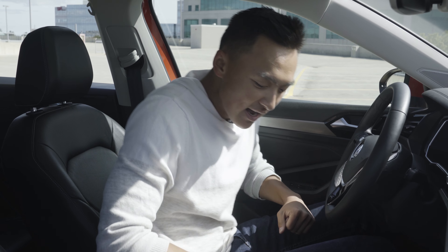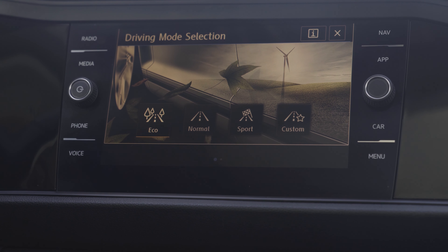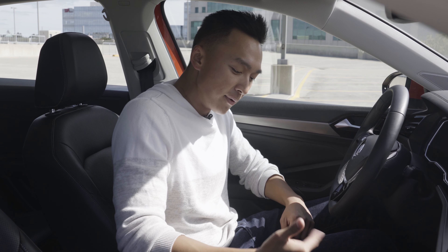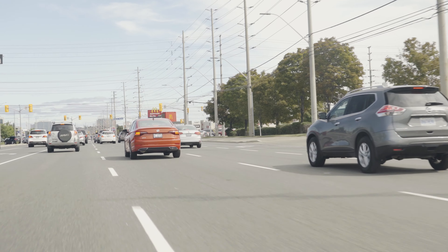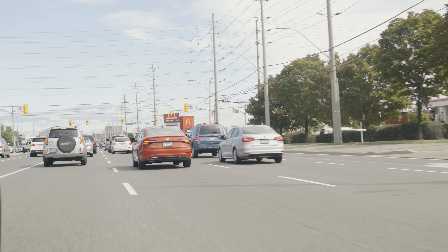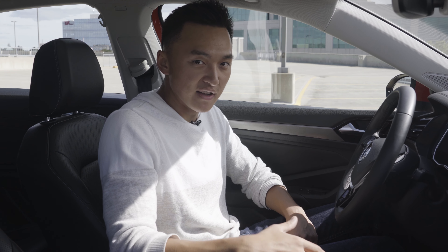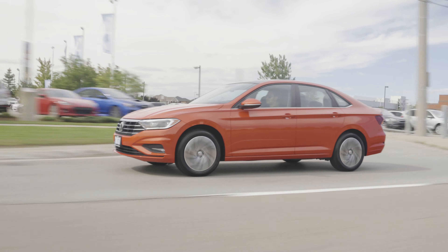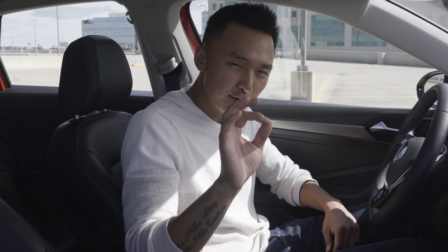After getting inside, looking to my right, I notice the shift knob with a mode selection button that allows you to switch between eco, normal, and sport mode to change the transmission depending on how you want to drive. Moving up top, you can see the auto start and stop function. Every time the vehicle arrives at a stoplight and you apply the brake at zero kilometers per hour, the engine shuts off to save fuel. As soon as you put your foot on the throttle, the engine turns back on immediately for a seamless, smooth transition.